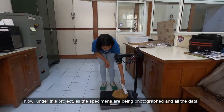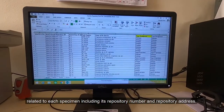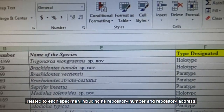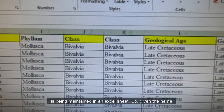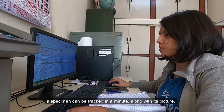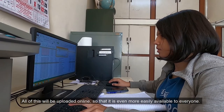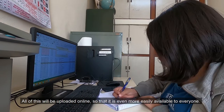Under this project, all the specimens are being photographed and all the data related to each specimen, including its repository number and repository address, is being maintained in an excel sheet. Given the name, a specimen can be tracked in a minute along with its picture. All of this will be uploaded online so that it is even more easily available to everyone.